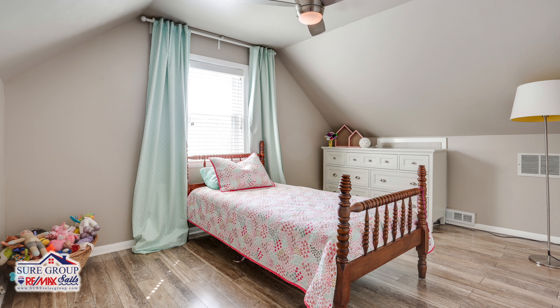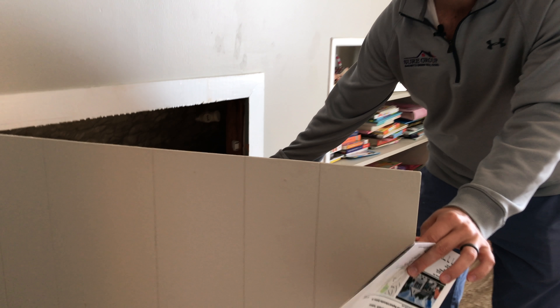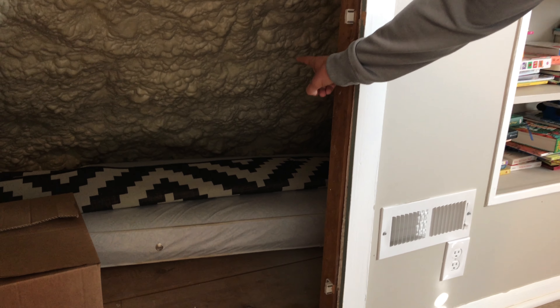One thing you might not see in the listing is there's additional storage here in the attic, and everything is spray foam insulated. So not only is there a brand new HVAC system, there's new spray foam insulation which makes your BG&E bills — your heating and cooling — very low. That's a very attractive point. This home is brand new, so you get all the benefits of a brand new home, and the sellers went above and beyond with additional spray foam insulation to make sure it's as efficient as possible.